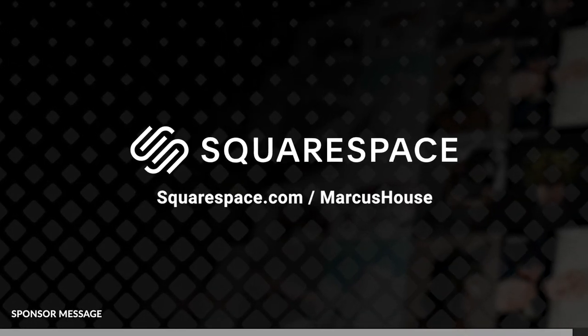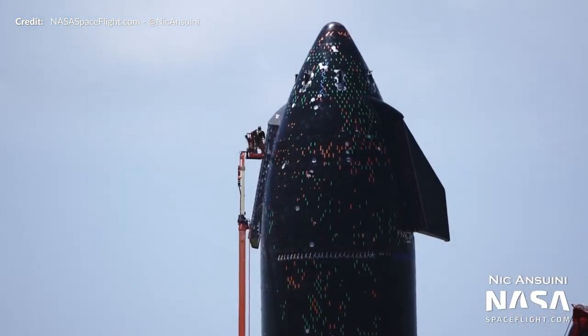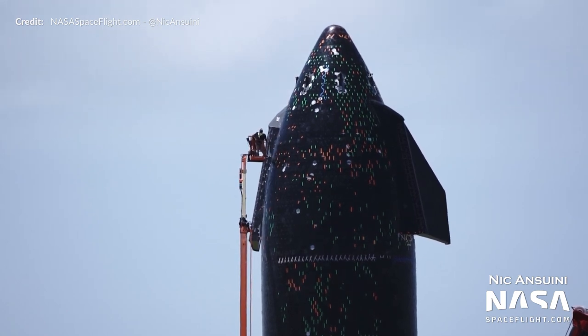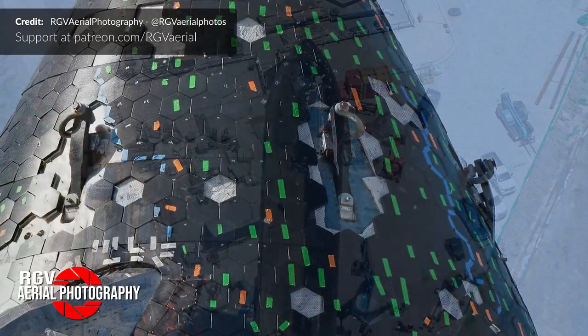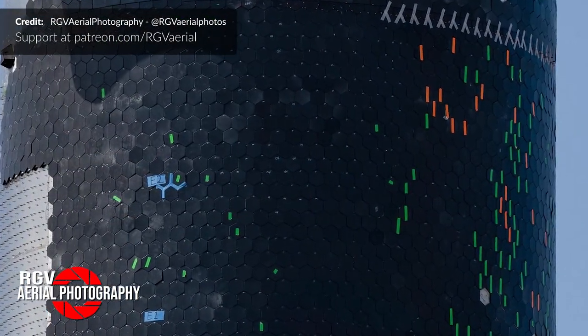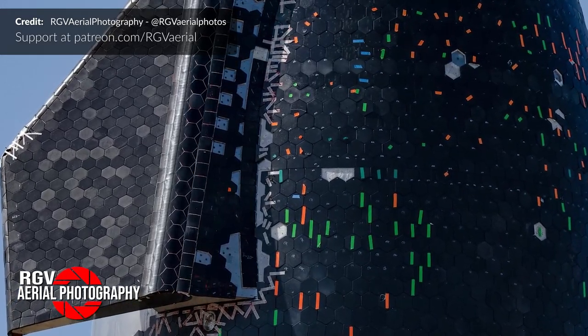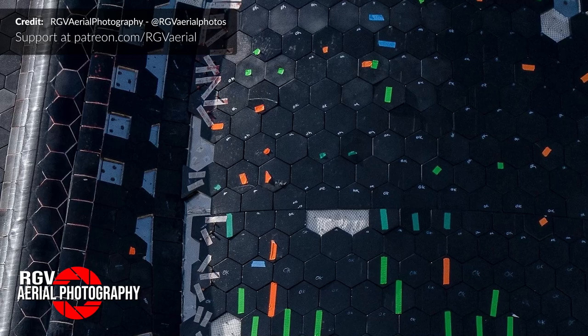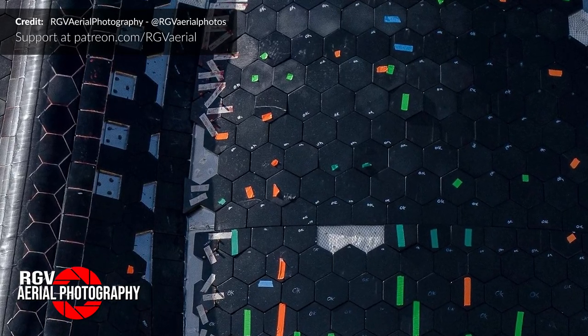Here is Ship 20 at Pad B with work continuing on those TPS tiles. Hundreds of color markers were placed on certain tiles — similar to those seen during the shuttle era on the orbiter's belly — and over the past week especially, the amount of markers is clearly now being reduced. The tile replacement efforts continue ahead of its first cryoproof test expected very soon.